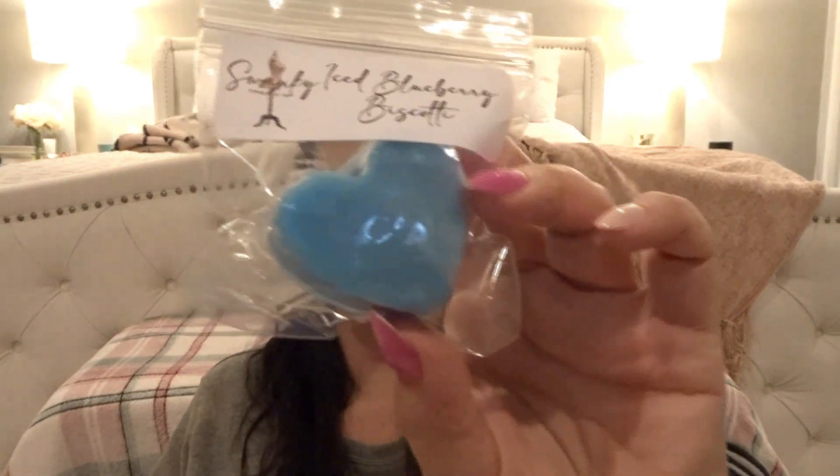This is Iced Blueberry Biscotti — it's in a little heart shape. I've never really gravitated towards biscotti scents; you don't really see them on vendor lists most of the time. I do get the blueberry, and the biscotti is just a different kind of bakery note. I don't know how to describe it — it's okay.